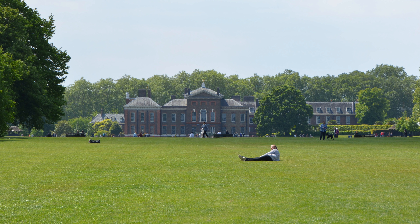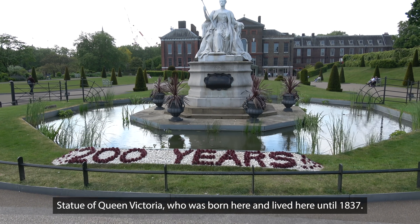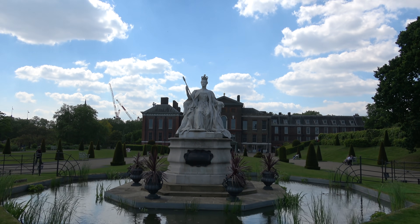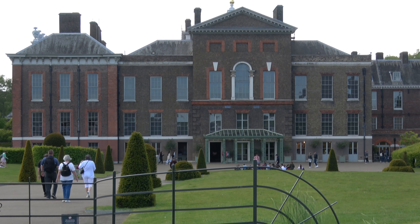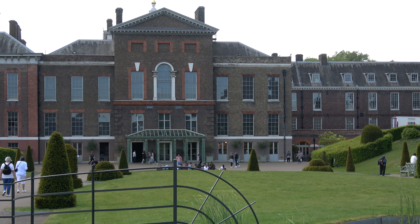Shortly after William and Mary assumed the throne as joint monarchs in 1689, they began searching for a residence better suited for the comfort of the asthmatic William. King William and Queen Mary asked Christopher Wren, the architect of St. Paul's Cathedral, to turn Nottingham House into a palace. His extension is largely what you see today. The clerk of works was told to do the job quickly and cheaply, so that's why Kensington Palace was built with bricks rather than stone. It was completed in six months and William and Mary moved in on Christmas Eve 1689.